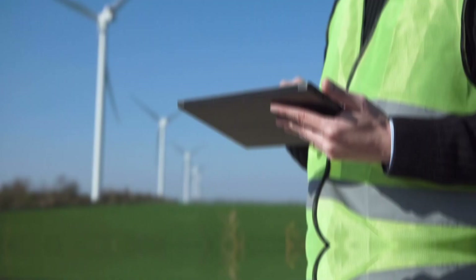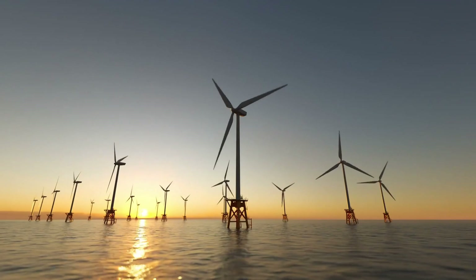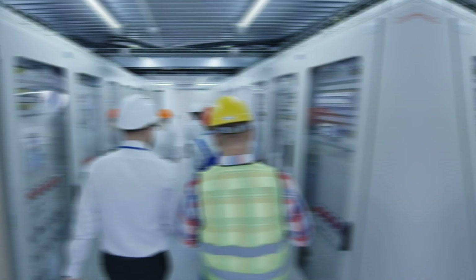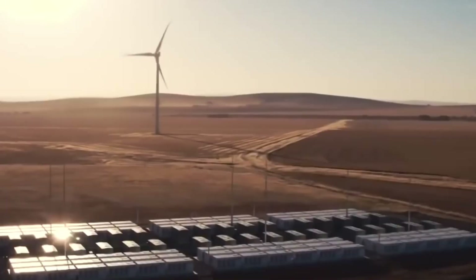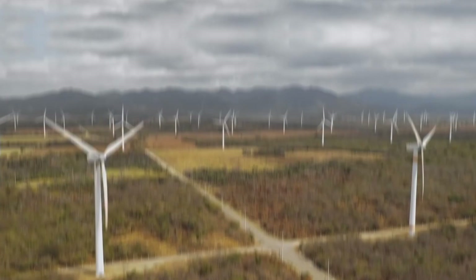As more energy islands are built, they contribute to the creation of an interconnected electricity grid. The European Union has ambitious plans for offshore wind energy, aiming to reach 300 GW of installed capacity by 2050, despite the current capacity standing around 16 GW. When this goal is achieved, energy islands will play a crucial role in efficiently bringing all that power back to the mainland.